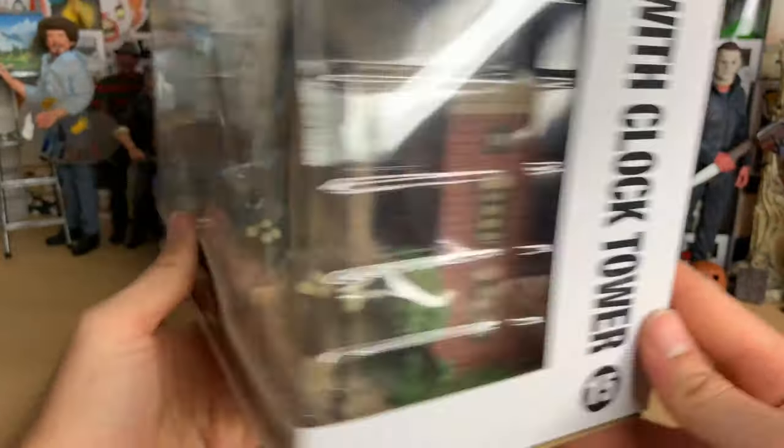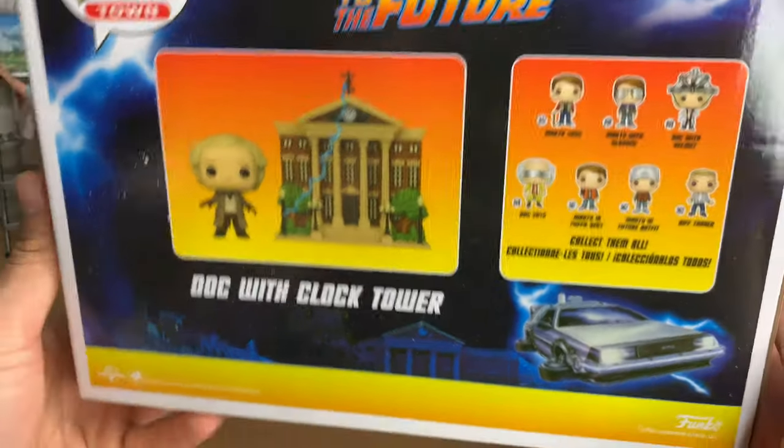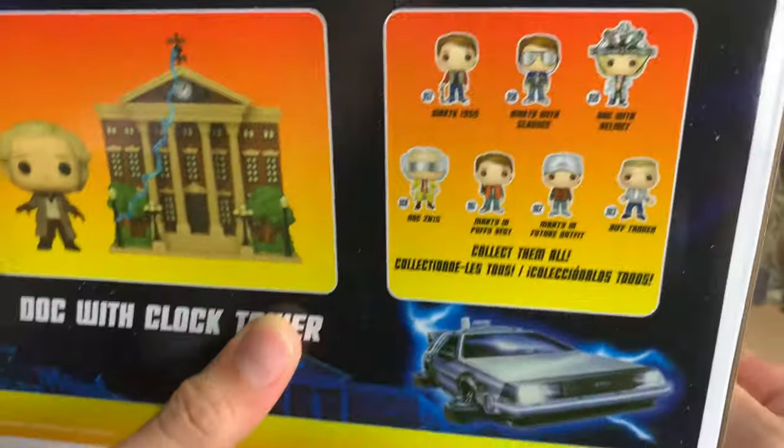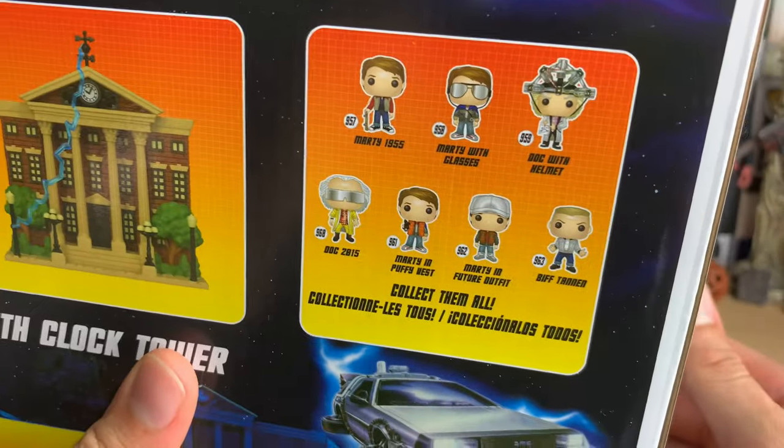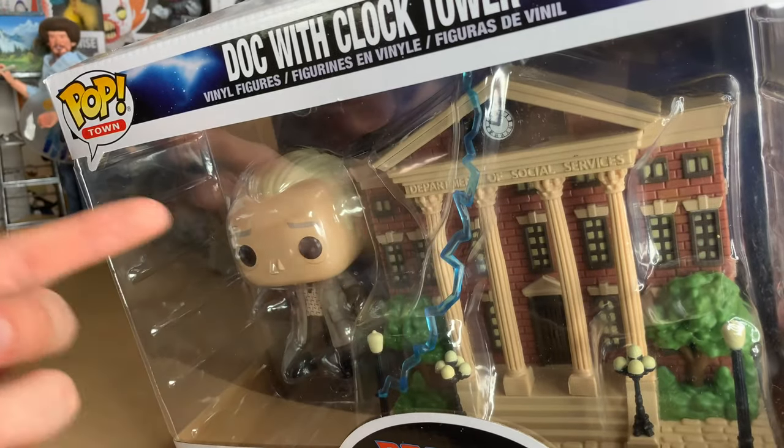I'm not sure if this is hard to find or anything. I got it from hottopic.com. Let's get it opened up. It does come with Doc Brown, of course, because we got plenty of Martys on the line, and we also got one Biff, a couple Docs. But I think it's more fitting to have Doc because he was hanging from the clock.